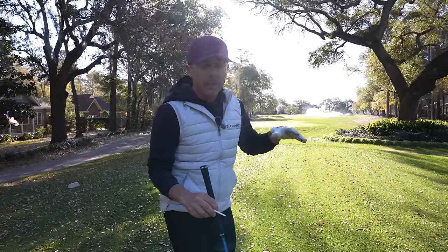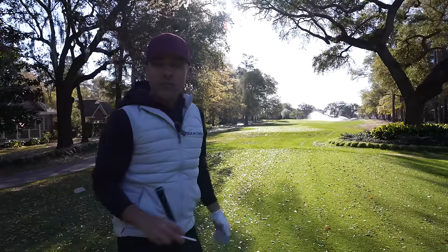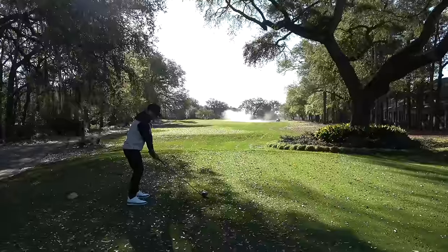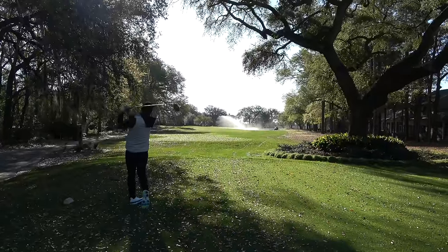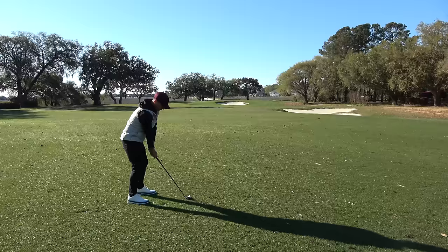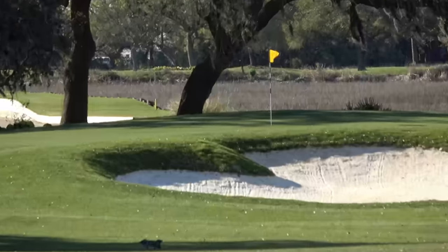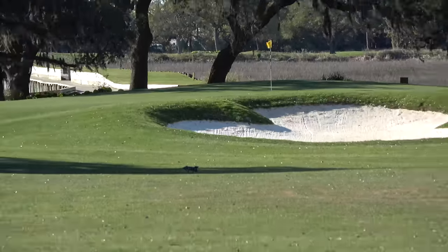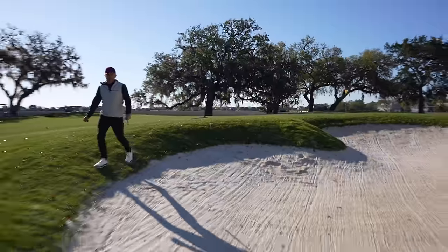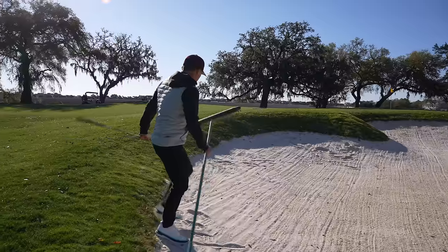12th hole here at Pawleys Plantation. We've got this giant oak and we're teeing off — we kind of got to go under it. On a scale of one to ten for tee shots, this is up there. 9.5. They got rid of a lot of the waste bunkers and put in all new bunkers, greenside bunkers. So we'll give you a full golf course bunker review. I like the sand here — nice white sand, it's got that Augusta kind of look to it, which I like.